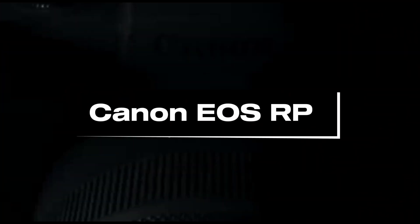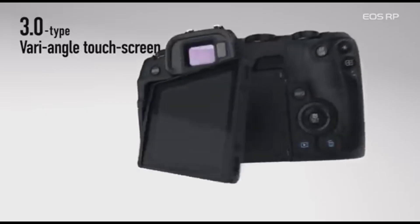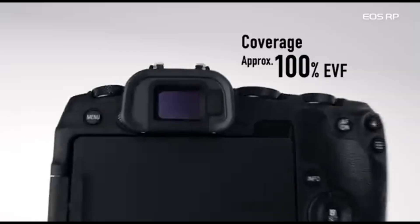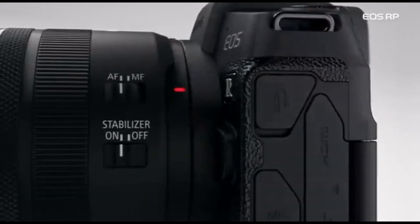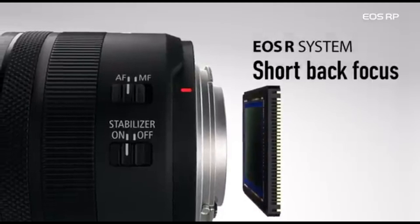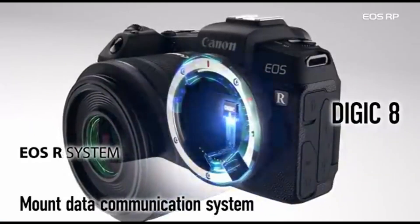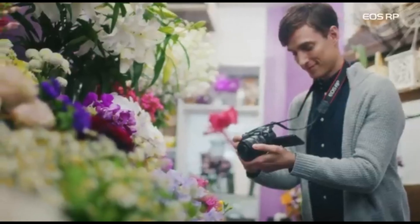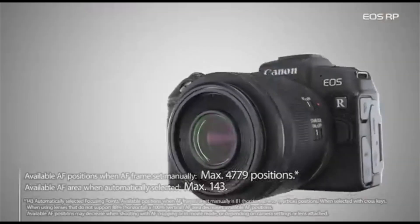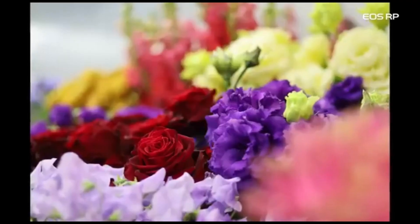Number 4: Canon EOS RP. The EOS RP has a full-frame CMOS sensor with a resolution of 26.2 megapixels, enabling high-quality image capturing with great low-light performance. One of its distinguishing features is its compact and lightweight construction, which makes it an appealing alternative for photographers who value portability without sacrificing image quality. The EOS RP employs Canon's RF lens mount system, allowing it to be used with a growing number of high-quality RF lenses, expanding users' creative options.